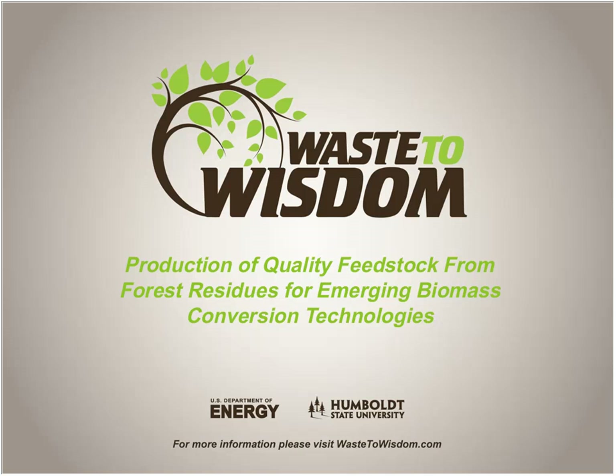If you'd like to ask questions of the presenters, you can do so by clicking the Contact Us link at the very top of this web page that you're viewing the webinar on. You can submit your question in the form and then we'll get back to you just as quickly as possible.